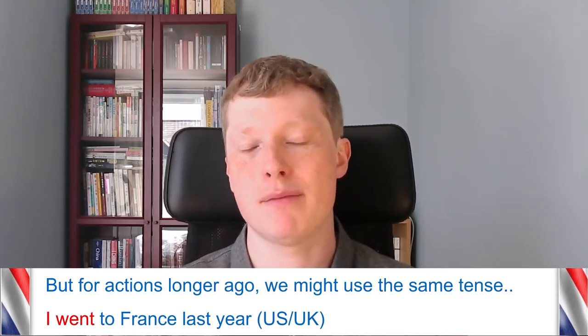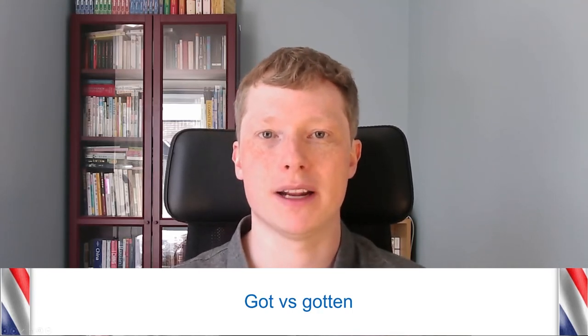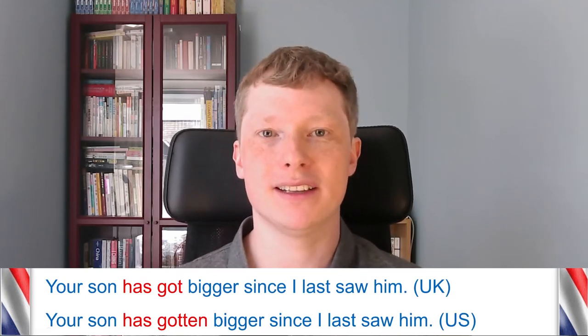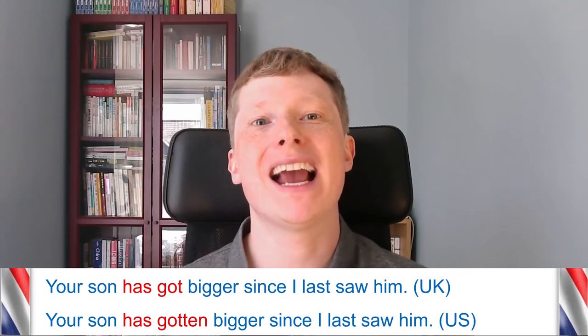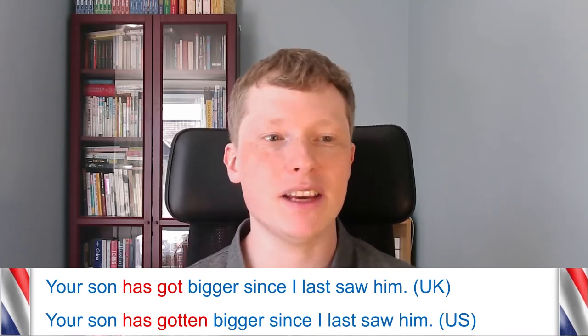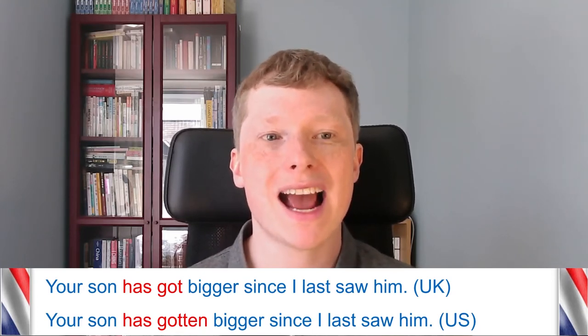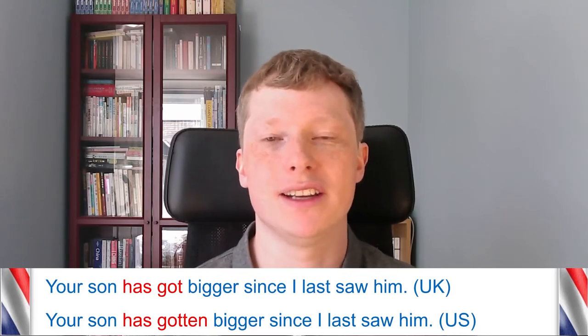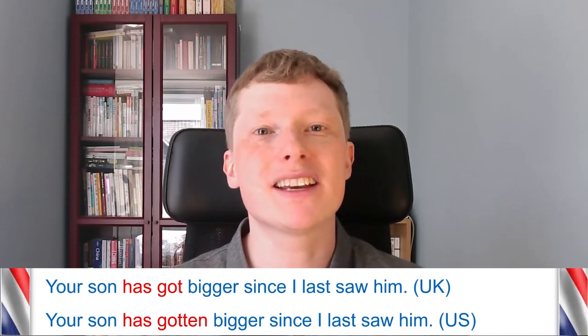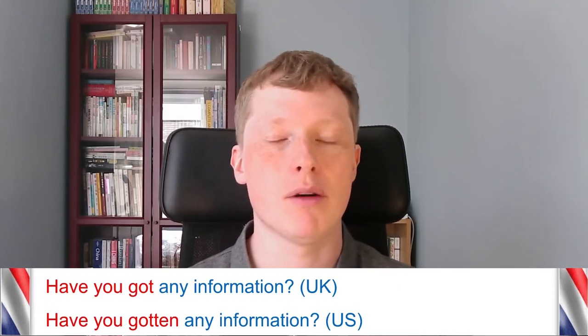In American English, the verb 'get' has 'gotten' as the past participle. So where British English uses 'has got,' American English uses 'has gotten.' For example: 'Your son has got bigger since I last saw him' in the UK, versus 'Your son has gotten bigger' in the US. In the UK 'gotten' is considered very old-fashioned — maybe from a couple of hundred years ago — but in the US it's standard. Similarly: 'Have you got any information?' in the UK becomes 'Have you gotten any information?' in the US.